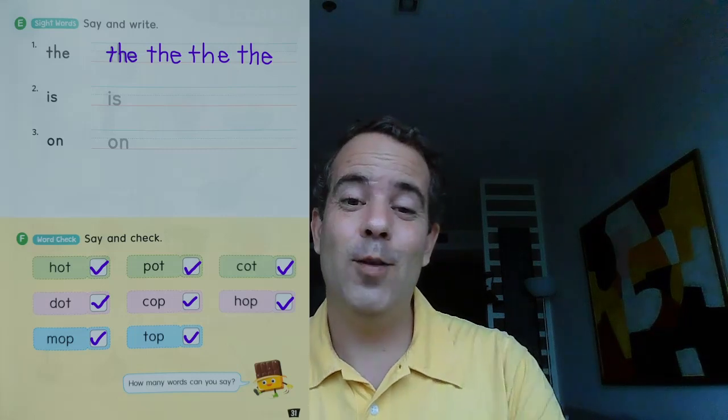This is all for today — Unit 6, the letter O with the short vowel sound. Practice the words, do the exercises in your workbook, and don't forget to ask your parents to take a picture and send it to me so I can check your homework. That's all for today — see you again next week with another phonics video! Bye-bye!